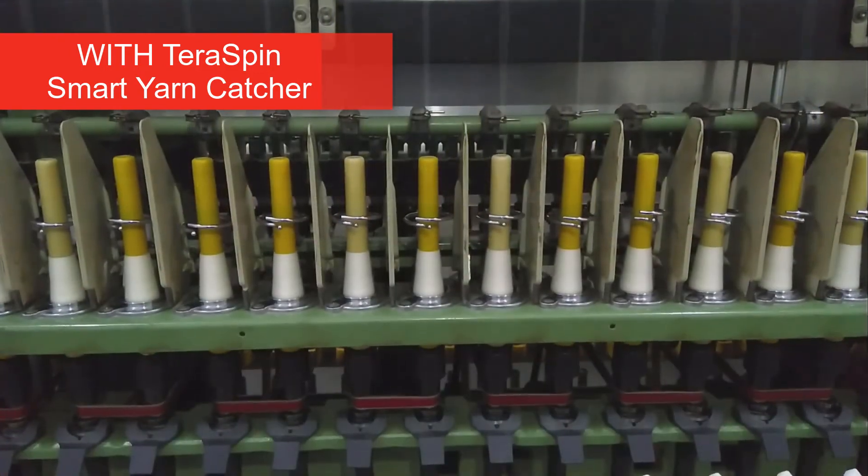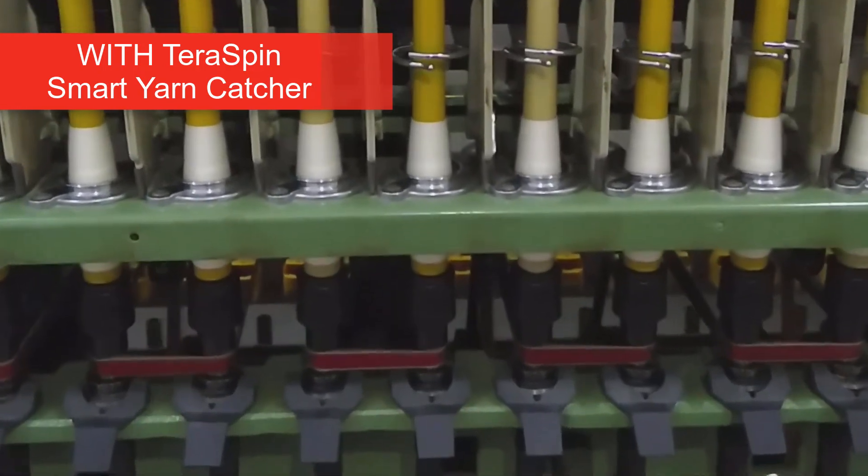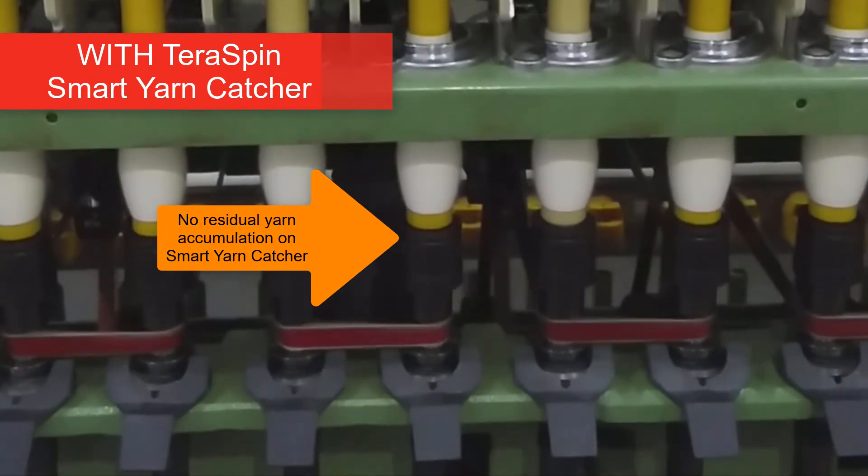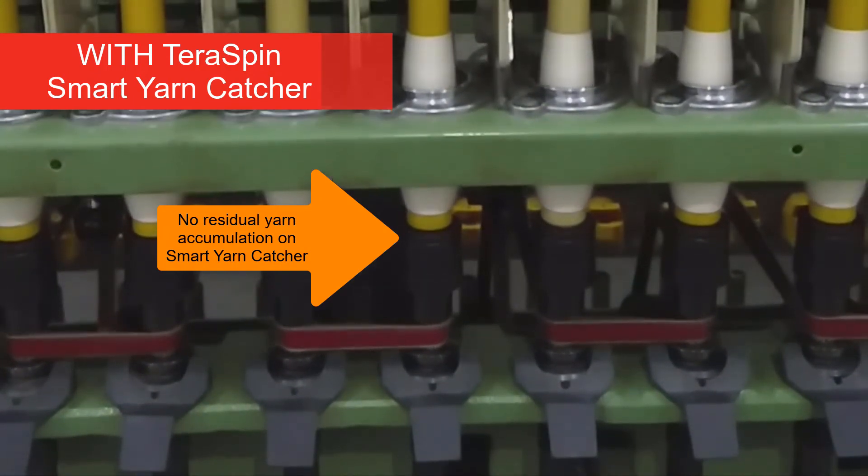Thus, there is no residual accumulation on the spindles. This ensures reduced yarn wastage, better productivity, and no manual labour as spindle cleaning is eliminated.